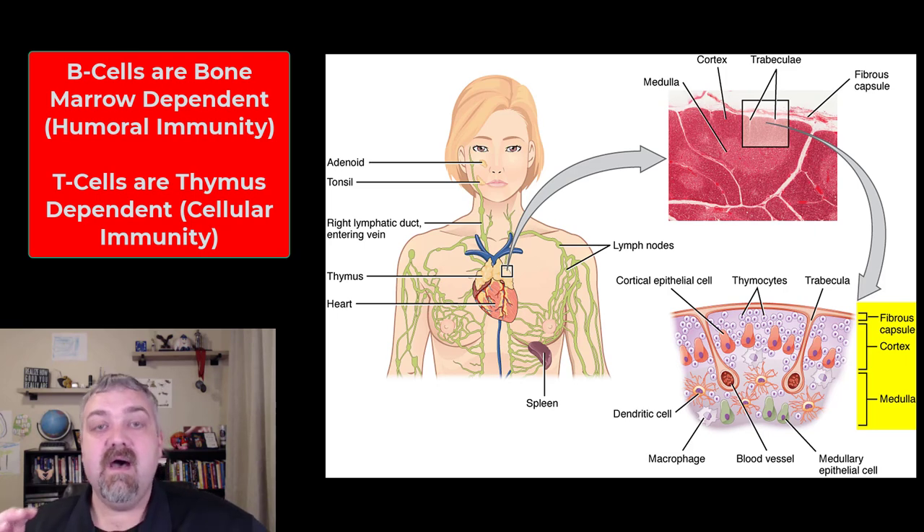The function of the thymus is the maturation of your T cells, and there are hormones involved here called thymosin hormones.